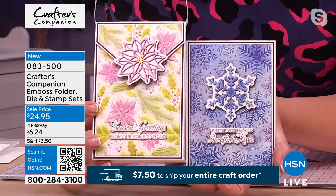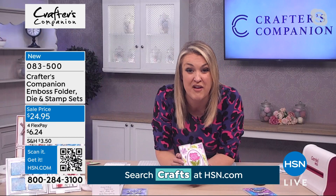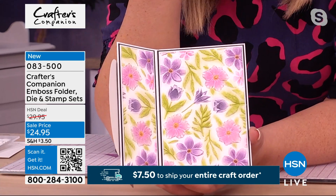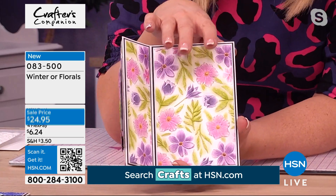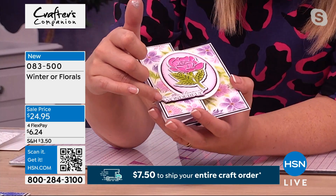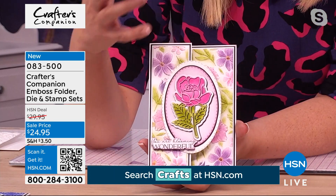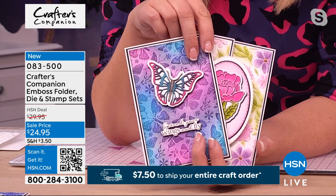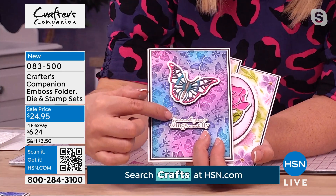If you go for the Christmas set, there's a gorgeous all-over background with the poinsettia. Then you've got the gorgeous poinsettia die, and then that lovely stamp set. The stamps are gorgeous because you've got the stamp and the die that goes around it — three components in each set. If you're going for the everyday option — literally the whole year through — you've got this lovely floral collection. That has to be one of the nicest embossing folders we've ever created. These are 3D embossing folders, not regular ones — they give you that lovely 3D piece. You've got 'You Are Blooming Wonderful' as the stamp set and the die that cuts it out. The floral set also comes with the butterflies, with a gorgeous 3D embossing folder, and the lovely stamp and die set.